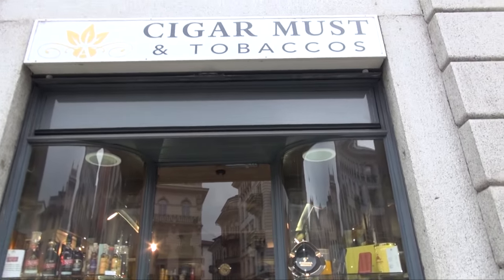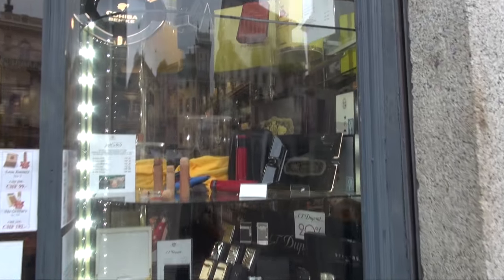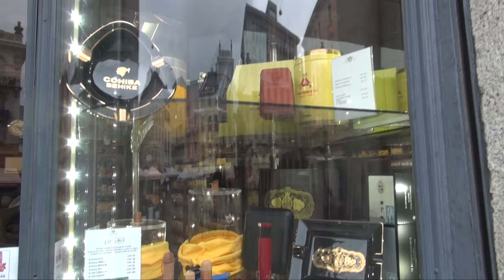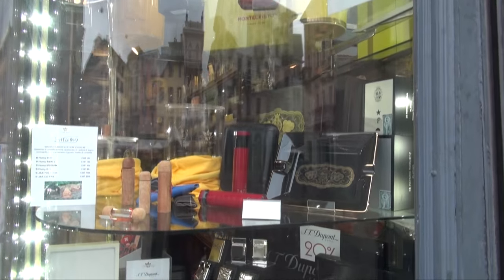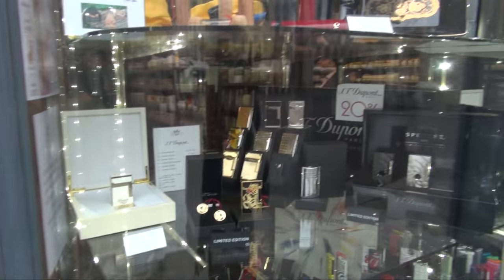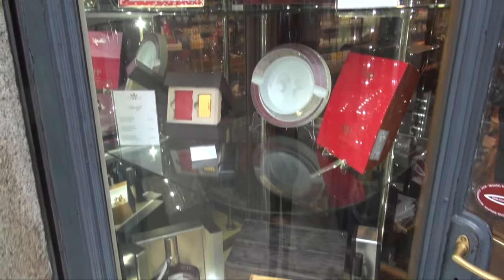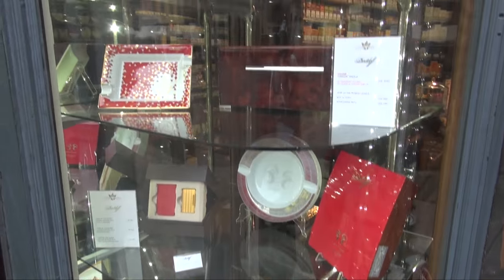This is a great detail from the front of the shop and the name. Here you can see the accessories provided: the ST DuPont ashtrays, limited edition lighters, different brands, spirits, and limited edition ashtrays.